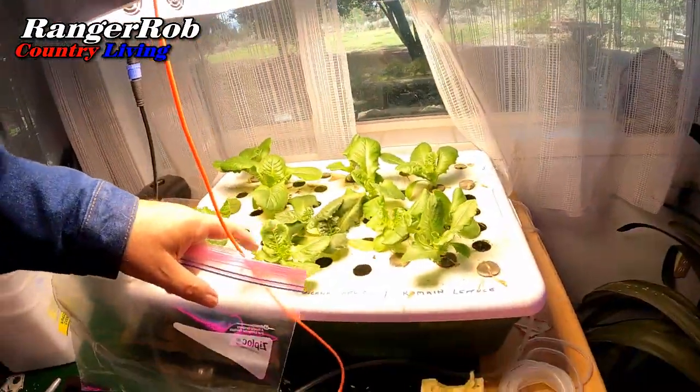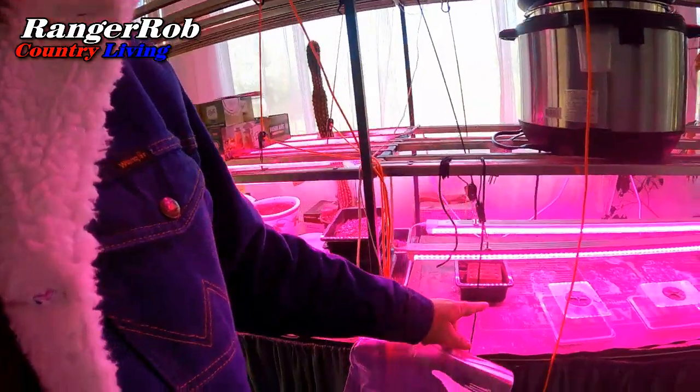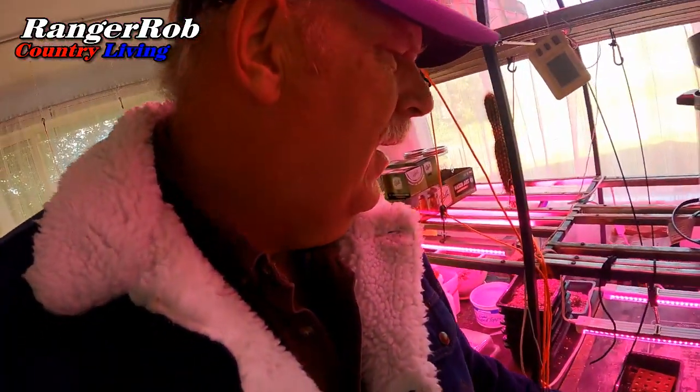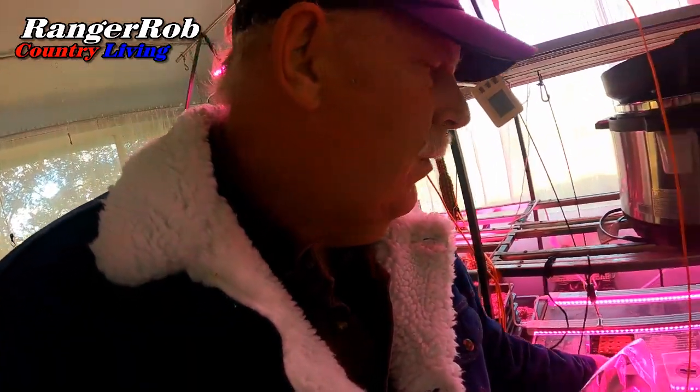Before I go outside — and yes, I put a jacket on — I just want to show you the propagator. Got it thinned out quite a bit. Probably going to take one or two more plants out to the floating raft, let these get kind of big and harvest them right there. And I actually got some peas started. Once they get started, we'll get them on the propagator too and into the greenhouse as soon as possible. Those are sugar peas going for the winter.